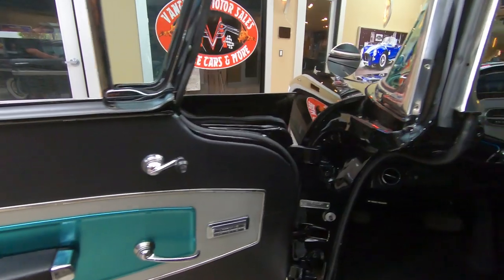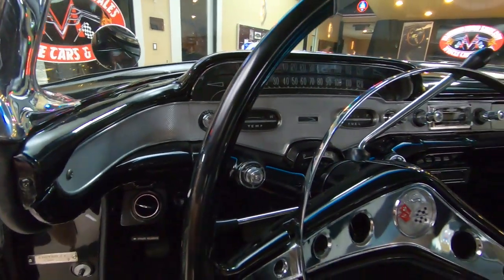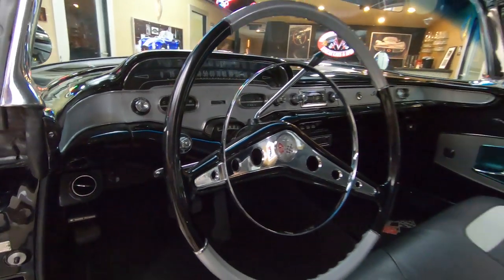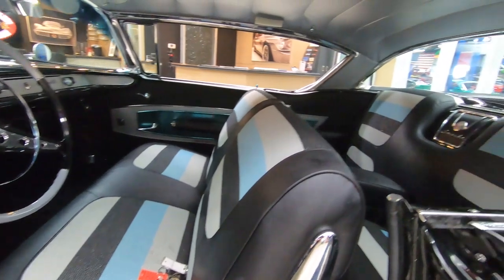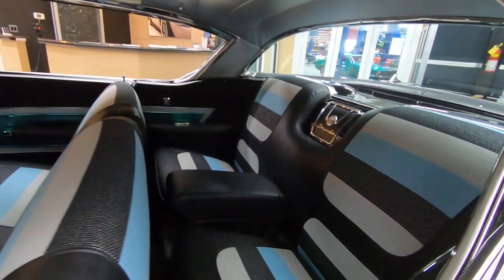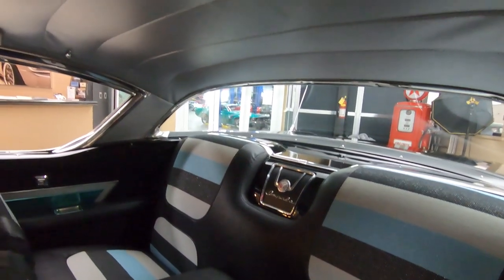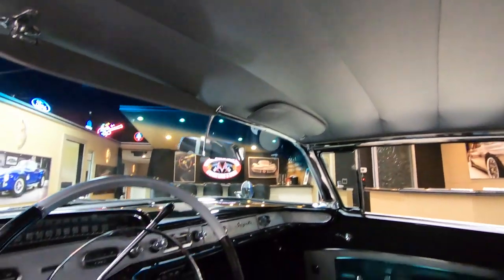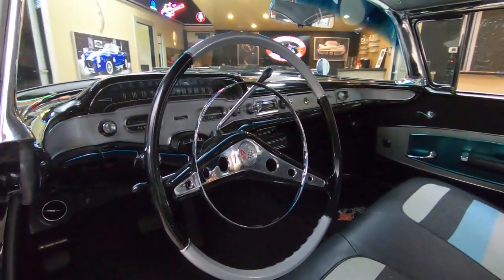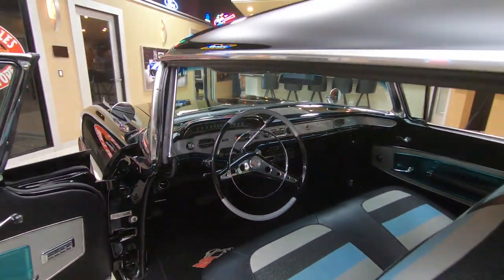Great looking door panels, door jams looking good. All the chrome on the dash looking sweet. Armrest even in the back seat. Package tray looking good back there. All the chrome on the doors, the dash, around the windshield, on the steering wheel — everything looking sharp.